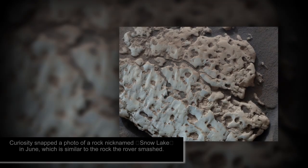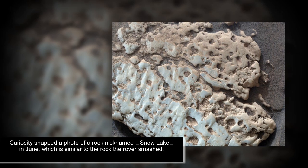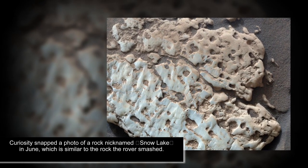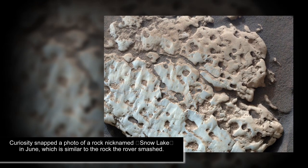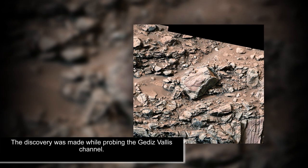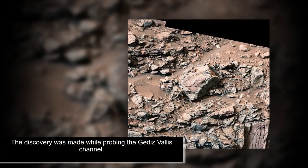"I think it's the strangest find of the whole mission and the most unexpected," Ashwin Vasavada, Curiosity project scientist at NASA's Jet Propulsion Laboratory in Pasadena, California, told CNN. "I have to say there's a lot of luck involved here — not every rock has something interesting inside."